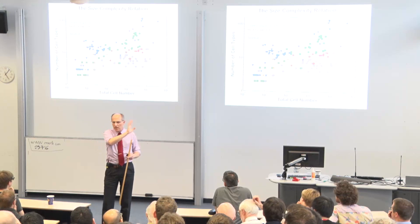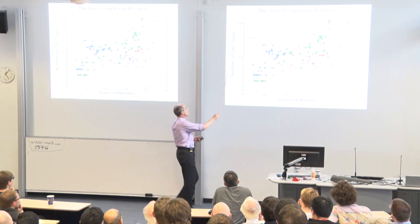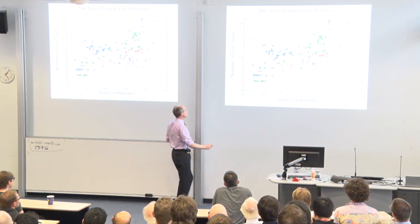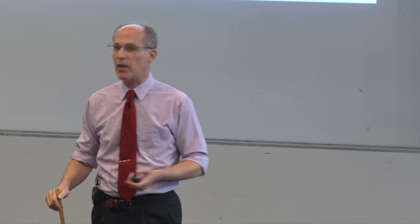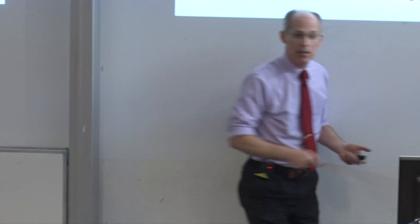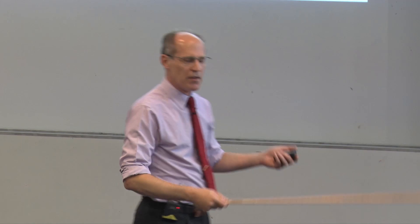This graph shows data for many different types of organisms on a log-log scale: the number of distinct cell types as a function of the total number of cells in the body, as determined by Bell, Moores, and later John Bonner at Princeton. A bacterium is at one-one in the lower left. A human has about 210 distinct cell types and about 10¹⁴ cells. If you're a statistical physicist, you might be tempted to find a straight line there — don't, because what does one number tell us about all this biology?